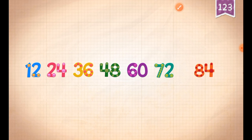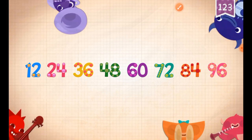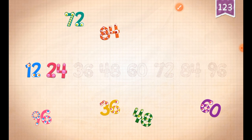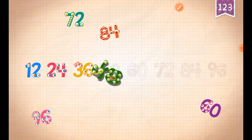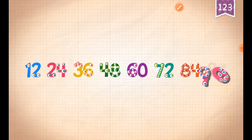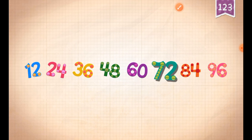Count by 12s. 12, 24, 36, 48, 60, 72, 84, 96. 12, 24, 36, 48, 60, 72, 84, 96. 12, 24, 36, 48, 60, 72, 84, 96.